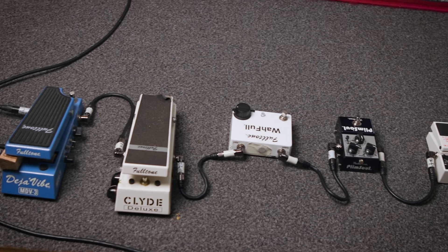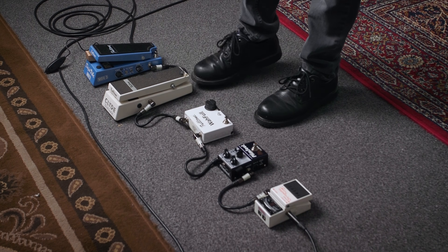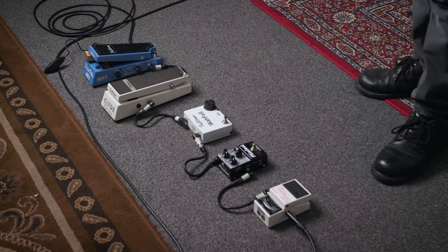All the pedals are Fulltone at the moment — Deja Vibe, Wah, Wah Full, and Plimsoll, and obviously a tuner.